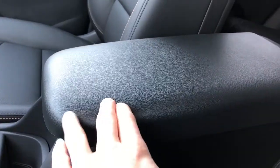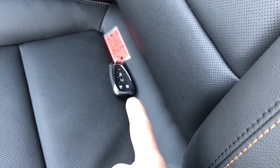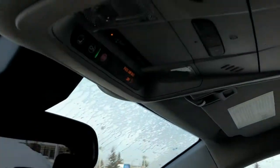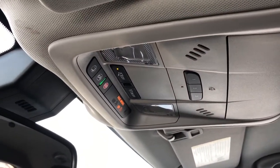Padded center console lid, and the front seats are featured in black leather contrasted with copper stitching, and then perforated leather in the lower portion. We have our remote start and power liftgate option we can open from the key. And above our rear view mirror we have OnStar controls, reading lights, and three garage door openers.